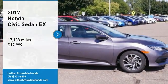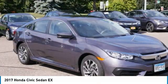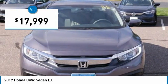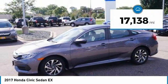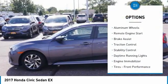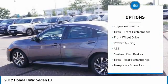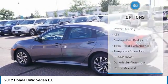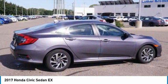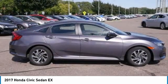You are going to love the 2017 Honda Civic — practical, awesome gas mileage, and incredibly reliable, priced below $20,000. This vehicle has less than 20,000 miles. Here are some of this vehicle's great options: tire pressure monitor, heated mirrors, aluminum wheels, remote engine start, brake assist, traction control, stability control, daytime running lights, and engine immobilizer. A vehicle like this doesn't come along every day — come in and get it before someone else does.